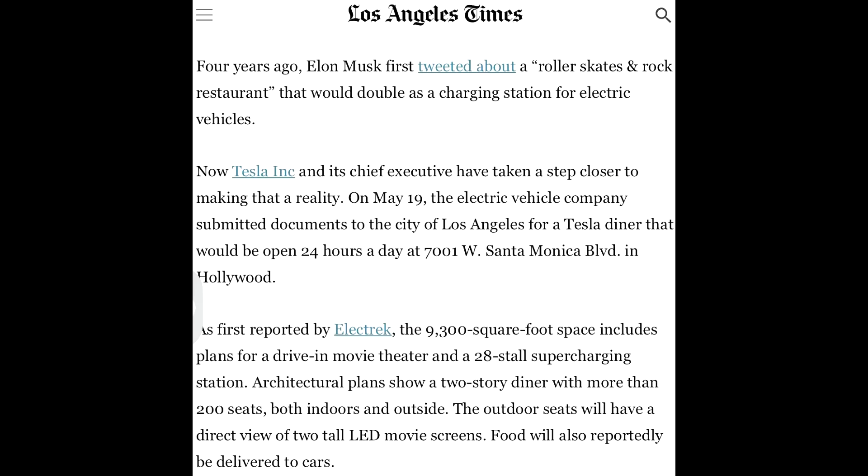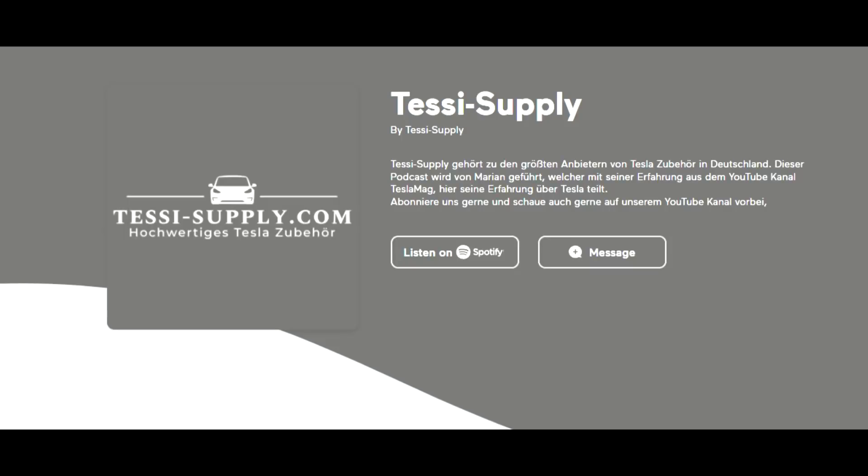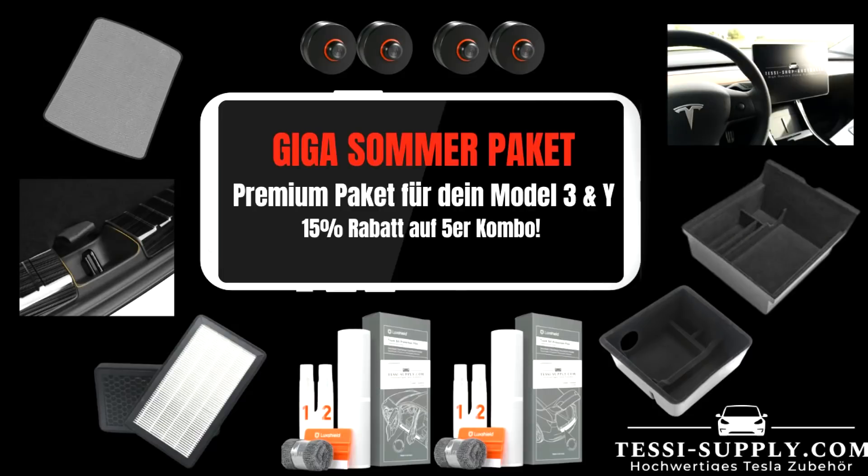Thank you very much for being here today. I really appreciate your time. If you are new to my channel and you like updates from Europe, do consider subscribing so you won't miss anything anymore. I wish you a wonderful day — take care.